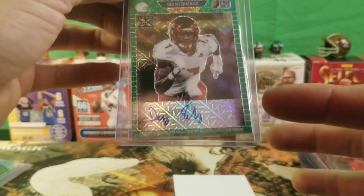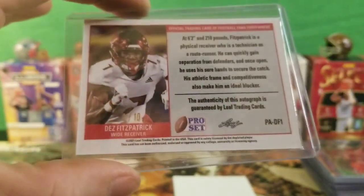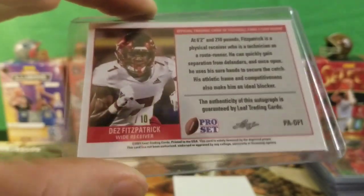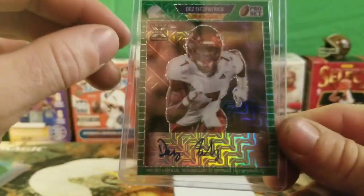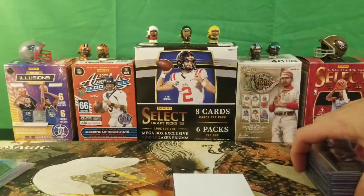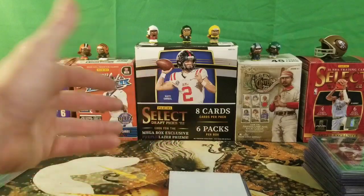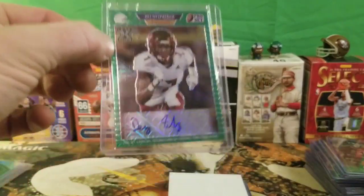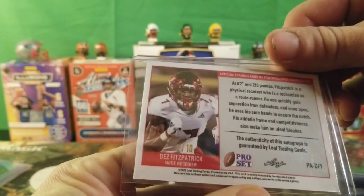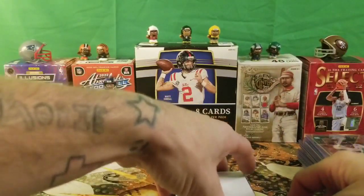This one I picked up is a Dez Fitzpatrick — it is a sticker auto and this card is numbered 2 of 10. I'm not sure, I think this might be Fitzpatrick's son. For a 2 of 10 Dez Fitzpatrick wide receiver with sticker auto, I had to pick this up. Probably going to get it graded and see what happens. If you guys know anything about this Dez Fitzpatrick player, leave it in the comments — I think he plays for USC.